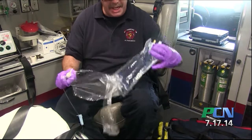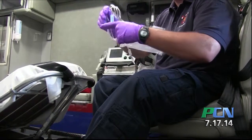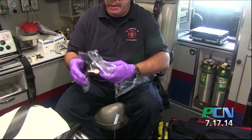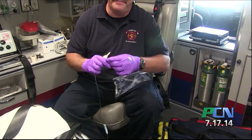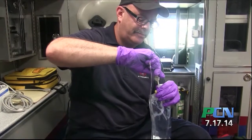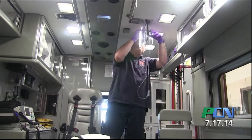We're starting IVs and administering fluids to rehydrate, because when they get to that point where they've stopped sweating, there's no more water left in the system for a number of reasons to cool them down. So we are administering IV fluids in the hopes of rehydrating them to allow the body to continue its natural cooling processes from inside out.